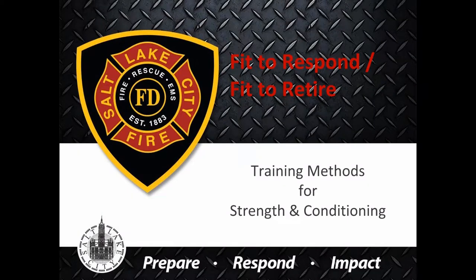Thanks for joining us for another module for the Fit to Respond, Fit to Retire curriculum for CFCs for Salt Lake City Fire. This module is going to cover training methods for strength and conditioning and a few more things. My name is Rob Stafford — I'll be guiding you through this one so you can connect with me if you have any further questions on what we cover in this presentation.